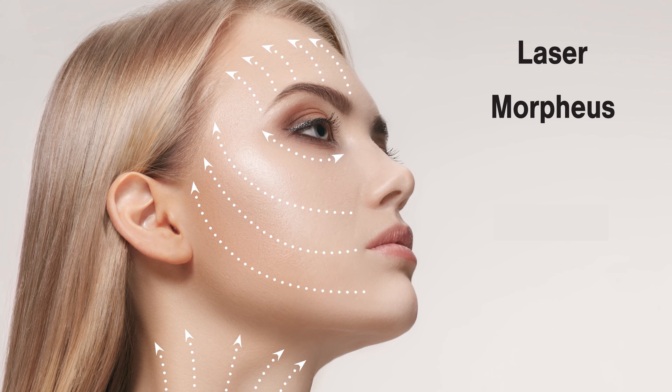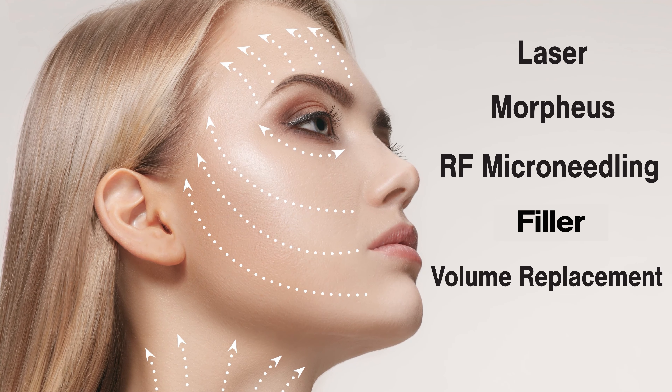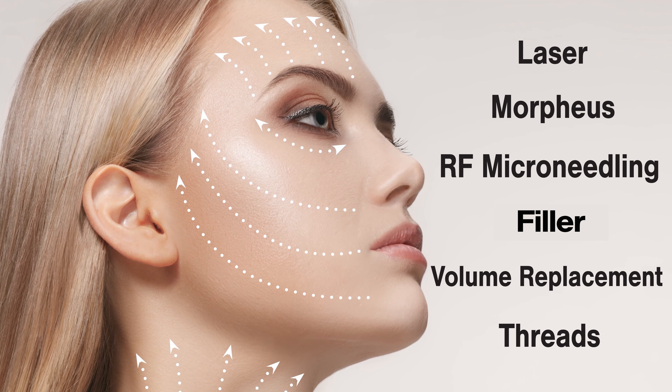So if it's a laser, if it's Morpheus RF microneedling, if it's filler and volume replacement, then we can also add the threads to get further improvement.